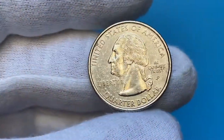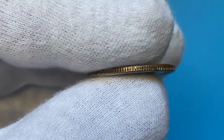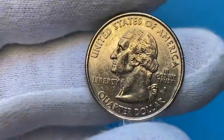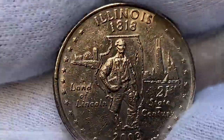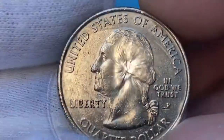Today I'm going to show you the circulated 2003-P Washington Quarter with Illinois reverse, a commemorative circulating coin from the US Mint's 50 State Quarters program. The metal composition is the same copper-nickel clad copper. The reverse side features young Abraham Lincoln within an outline of Illinois, a farm scene, and a Chicago skyline on the left.